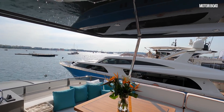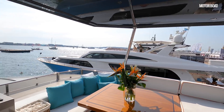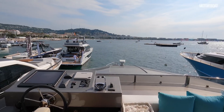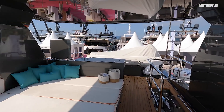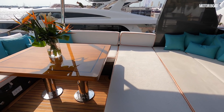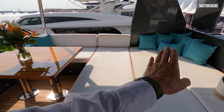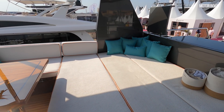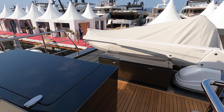Up here it's protected by a big hard top — there's no opening section in it, but you've got so much air circulating around and it's so tall that you don't really need any extra sunlight coming through. There's a nice diner area here that actually folds up so you can have a C-shape of seating, but it also lies flat to give you a big sun pad area.